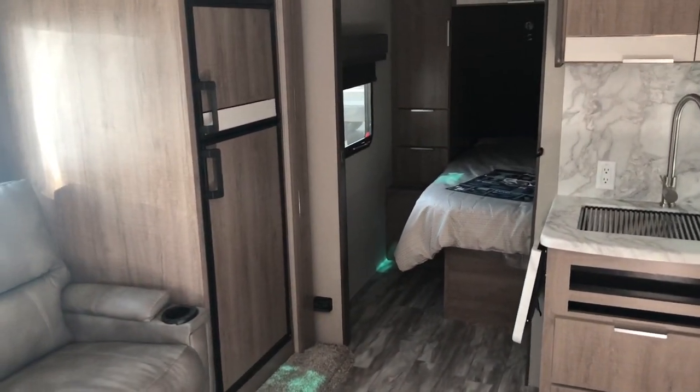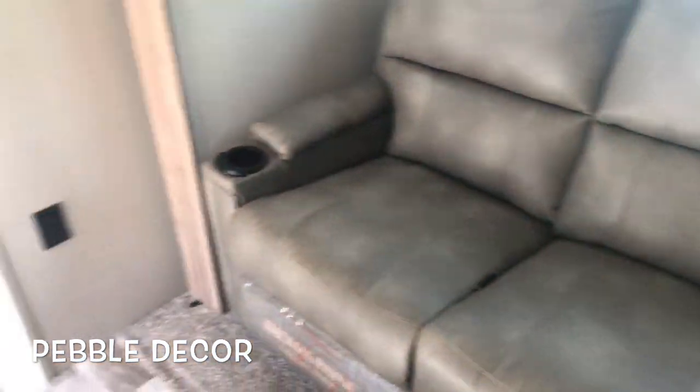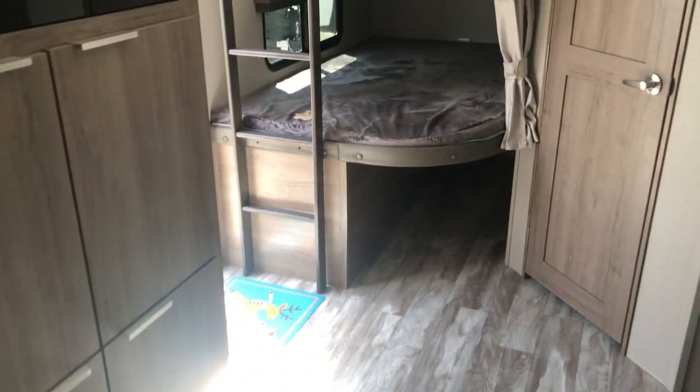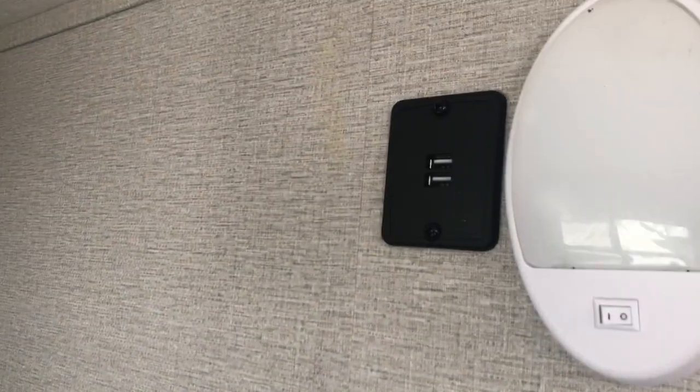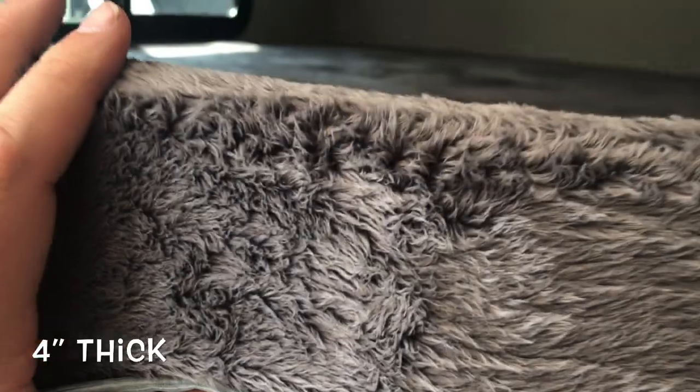Starting here on the inside, you see the master bedroom up front. The slide out has theater seating and bunk beds in the back, with a nice size kitchen. Starting with the bunks: two nice size bunks with a built-in ladder, privacy curtain on the top and the bottom, their own light, USB plug, and receptacle. The bottom bunk does fold up and lock out of the way for storage.